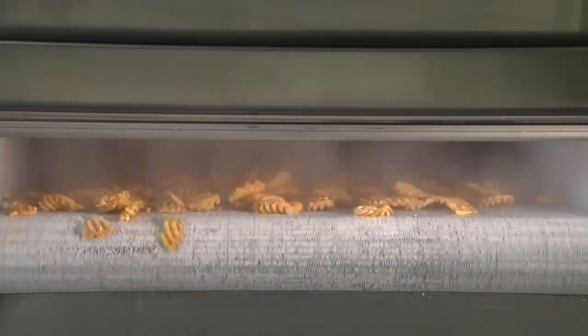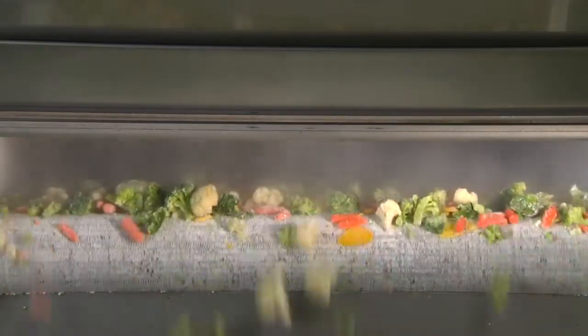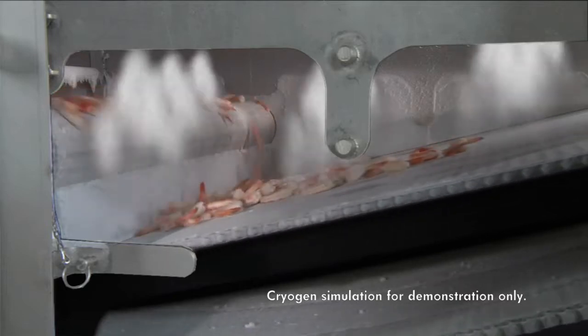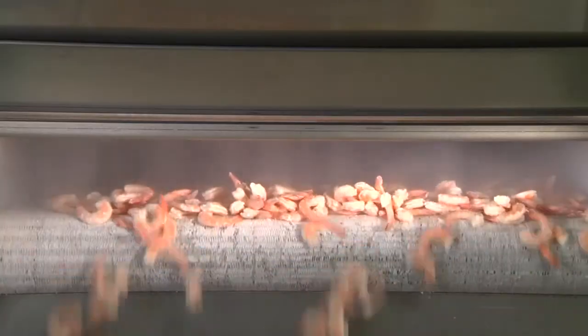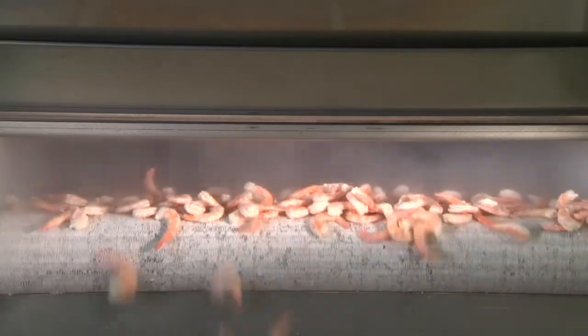This demonstration is with a variety of products to highlight the versatility of the Praxair design. The Ultra Performance Flighted Tunnel is ideal for processing food products that are wet, sticky, or difficult to handle. The product continues through the freezer and is quickly frozen to lock in essential moisture, flavor, and texture.